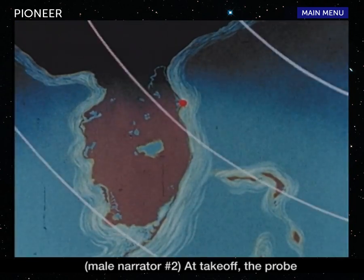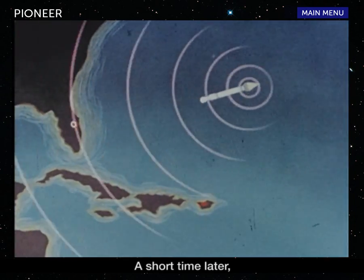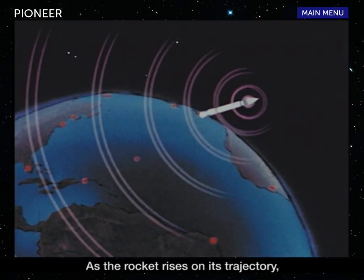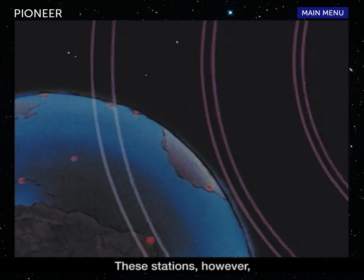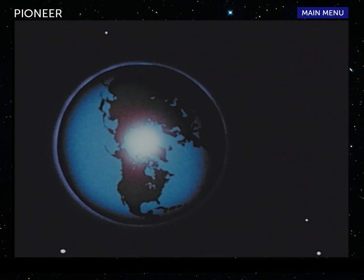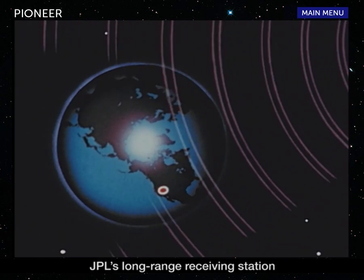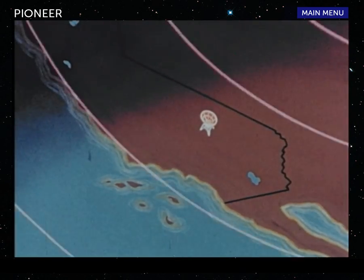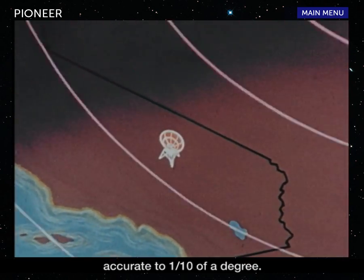At takeoff, the probe will be tracked by conventional radar equipment in Florida. A short time later, the downrange station in Puerto Rico will pick up the signal. As the rocket rises on its trajectory, other stations ringing the Atlantic will also pick up its signal. However, these stations will soon lose contact because of the rotation of the earth and the greatly increasing distance. At about X plus five hours, when the probe is 60,000 miles out, it will come in line with JPL's long-range receiving station at Goldstone, California — this we call the first acquisition. So sensitive is the Goldstone antenna that it will permit measurement of the probe's trajectory accurate to one-tenth of a degree.